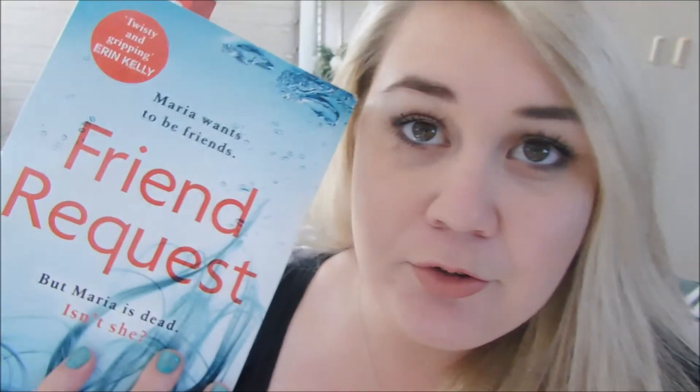Just what I need — cheers. I'm actually reading a book at the moment. This is the book I'm reading: Friend Request by Laura Marshall. It says, 'Maria wants to be friends, but Maria's dead, isn't she?' So it's like a murder mystery book. It's actually the first murder mystery kind of book that I'm reading and I'm enjoying it at the moment. I'm about a third through the book.